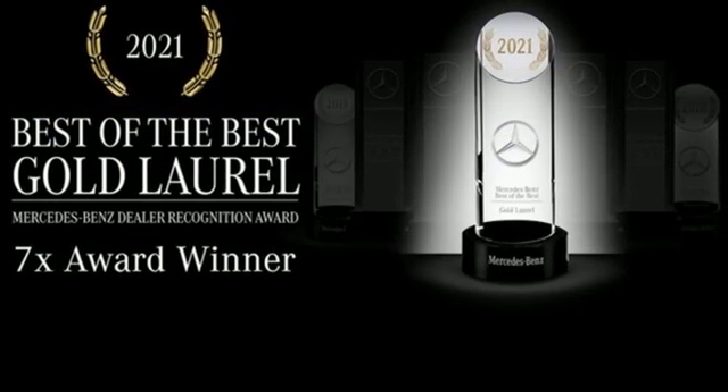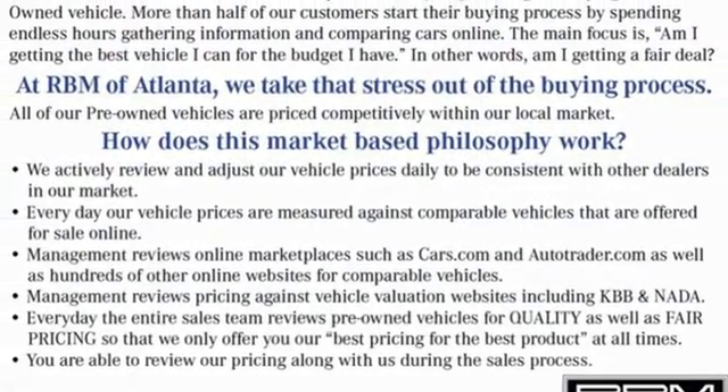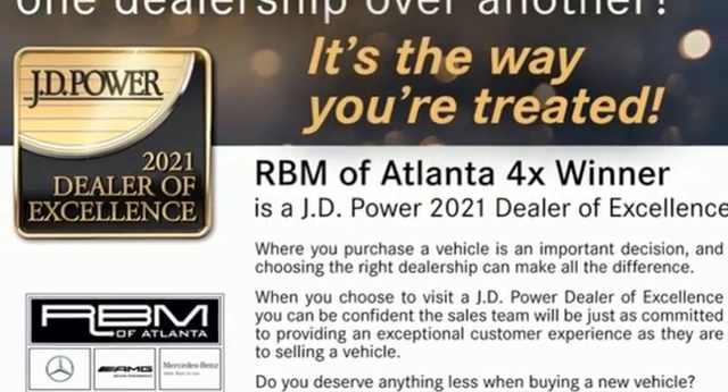Embrace turns your smartphone into a remote control for your GLE, and the 8-inch high-resolution color touchscreen turns your car into an extension of your smartphone. Step into your future. Test drive this GLE today.